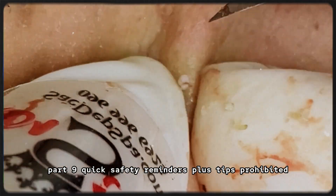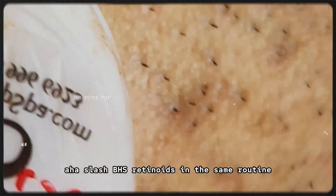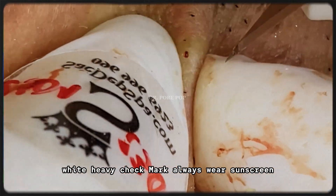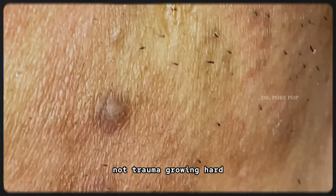Part 9: Quick safety reminders and tips. Don't mix PHAs with strong AHAs, BHAs, or retinoids in the same routine unless you're advanced. Avoid harsh scrubs or peels. Always wear sunscreen, yes even with PHAs. Patch test first. Be patient — results take time, not trauma.